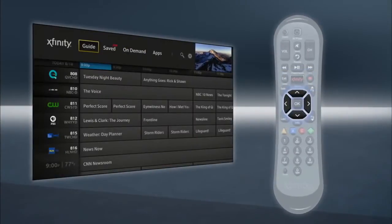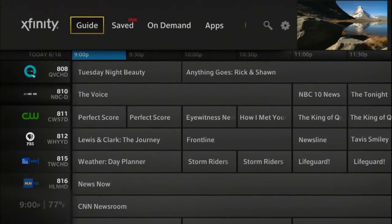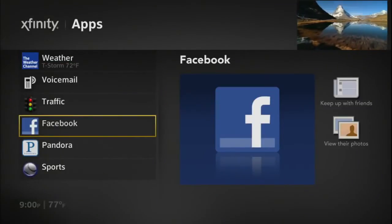Use your arrow keys to move around the screen. The main menu takes you everywhere — to the Listings Guide, your DVR, Xfinity On Demand menu, even apps like Facebook and Pandora.